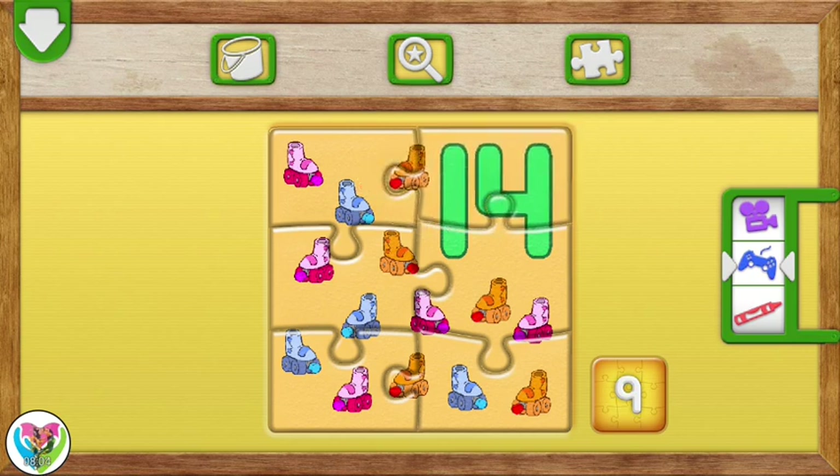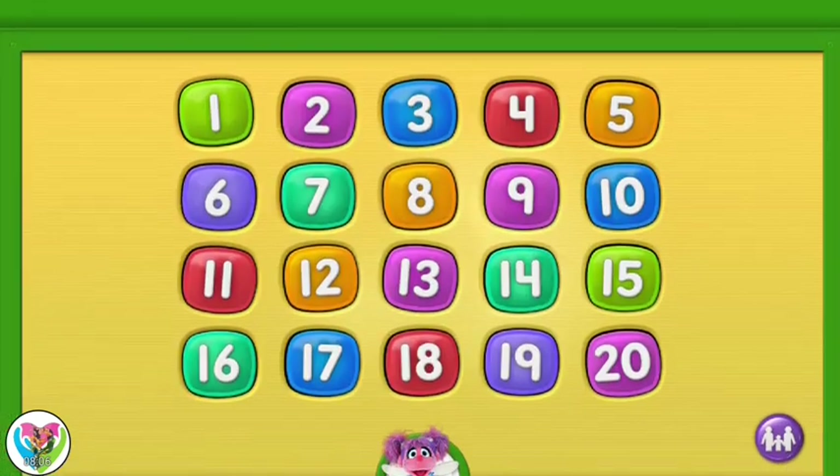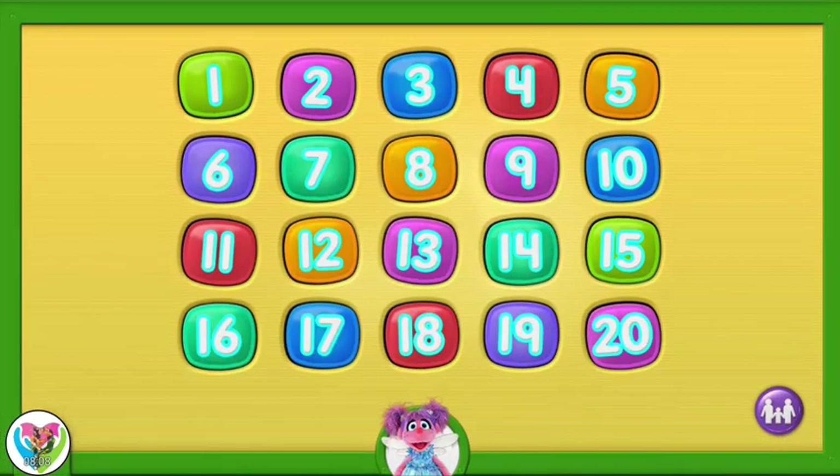It's the number 14. To choose a number, tap on it.